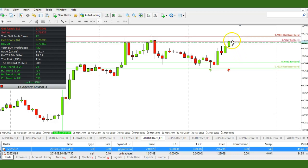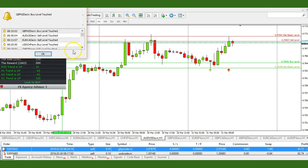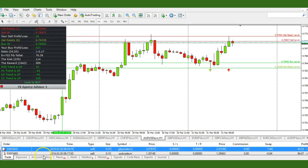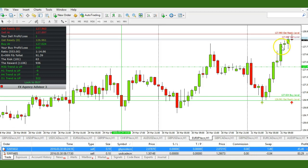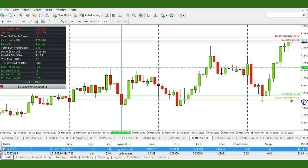If this candle does close red, then yes we will take a trade. That concludes this tutorial. If you have any questions or would like to purchase the FX Agency indicator, there's a link below this video. Have a good trading day — tomorrow's non-farm payroll, I will be sending out trade recommendations to our subscribers. Thanks again, have a good weekend, talk to you guys soon.